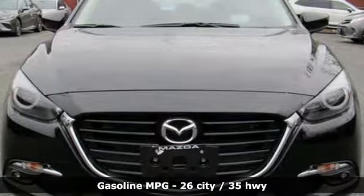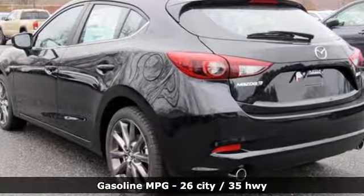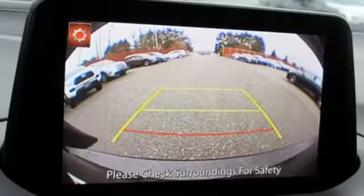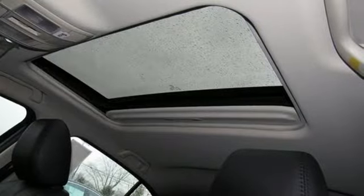Streaming audio, power heated mirrors, front heated leather bucket seats, doors and push button start proximity key, dual zone climate control, automatic transmission, power sliding and tilting sunroof, gas pressurized shocks, and I-4 engine. Experience it for yourself today.